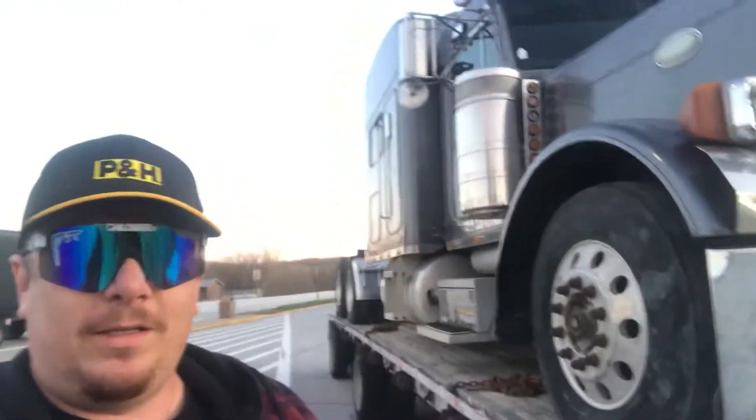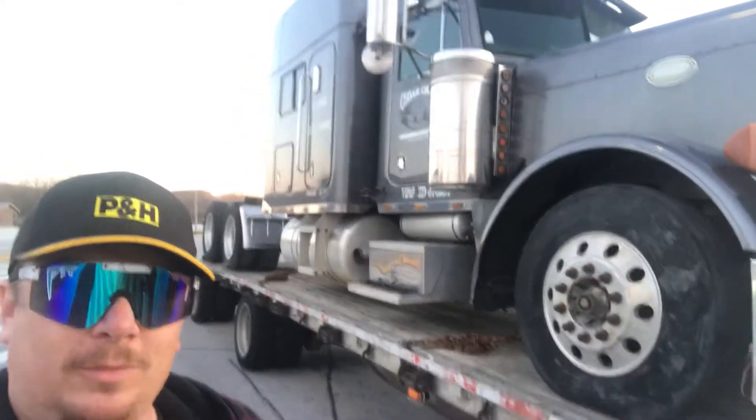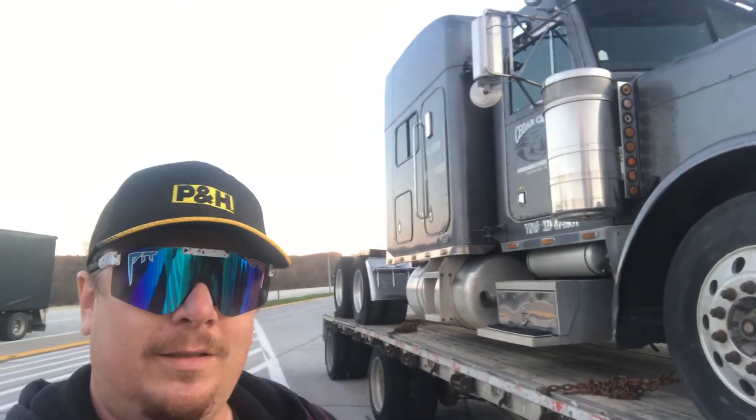It's been sitting for most of the last decade. As you can see, it's a nice old long-nose 379. It's got an ultra sleeper on it, it's got a Series 60 under the hood, and I'm looking forward to getting it back on the road. It's been a long time since it's been making money, so I'm hoping I can change that.